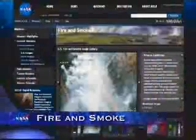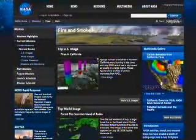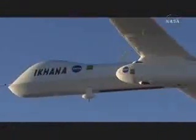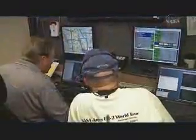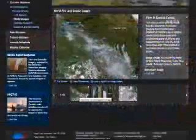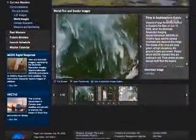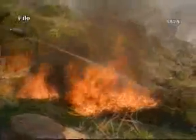A fire and smoke page featuring the latest images of forest fires and smoke plumes is now available on NASA.gov. The images are captured by NASA's suite of cutting-edge Earth-observing satellites and airborne observatories, including the unmanned Ikhana aircraft used recently to pinpoint wildfire hotspots across California. The pictures help scientists understand the impact of fires and smoke on Earth's climate and ecosystems, and support ongoing efforts to fight wildfires nationwide.